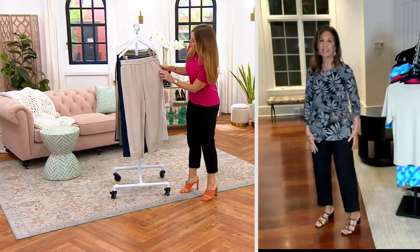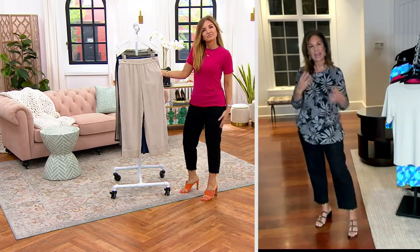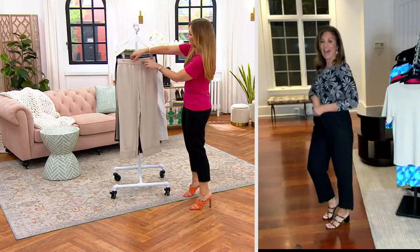It is the most comfortable linen pants you will ever put on. When the weather gets hot and humid, I love wearing linens because it doesn't stick and it doesn't cling. Linen is a natural fiber, and what we've done is added some rayon to the linen, which makes it super soft and wrinkles a lot less than most linens do.